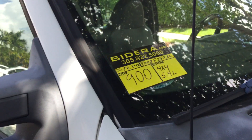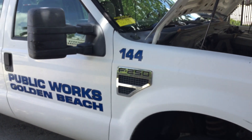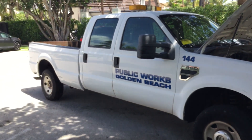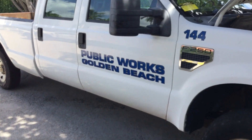Lot number 900 is a 2008 Ford F-250 XL crew cab 4x4. This was a public works vehicle for Golden Beach.